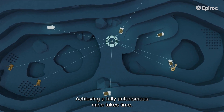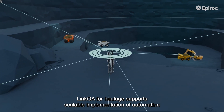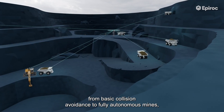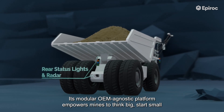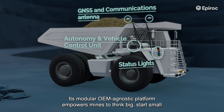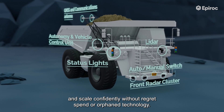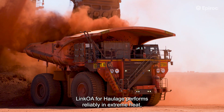Achieving a fully autonomous mine takes time. Link Away for Haulage supports scalable implementation of automation, from basic collision avoidance to fully autonomous mines, seamlessly integrating into existing workflows. Its modular, OEM-agnostic platform empowers mines to think big, start small, and scale confidently — without regret spend or orphaned technology.